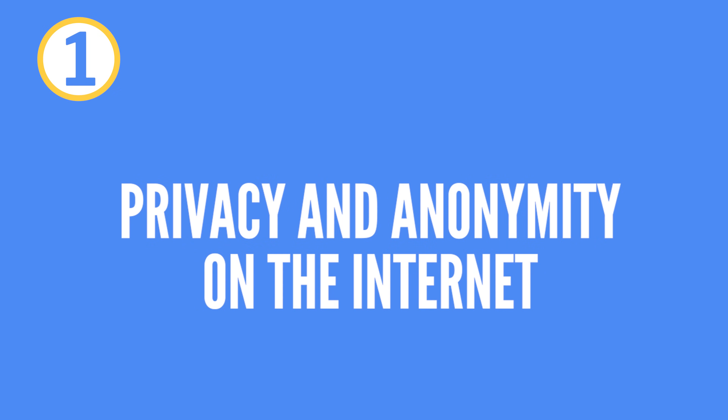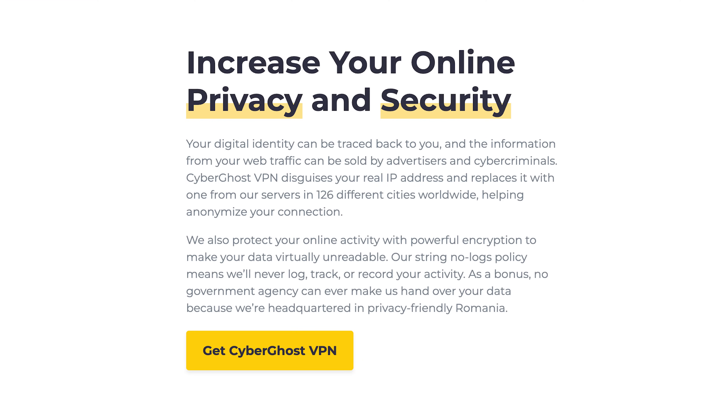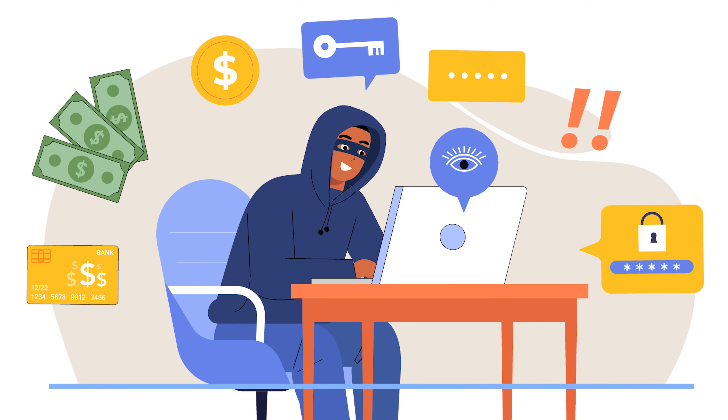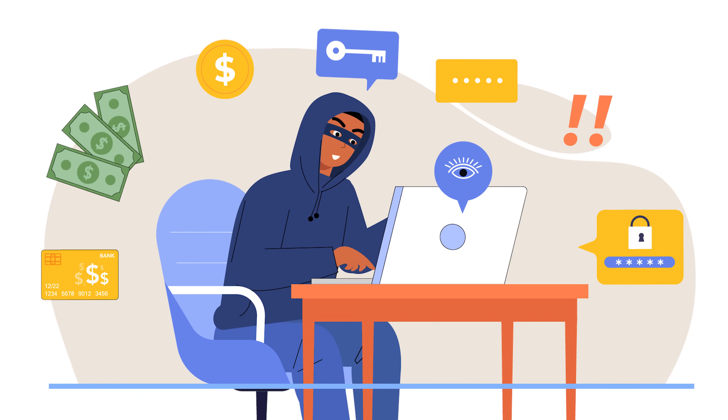Advantage number one: privacy and anonymity on the internet. A VPN masks your real IP address, making it harder to track your online activity. It creates an encrypted connection between your device and the internet, protecting your data from hackers and snoops. A VPN ensures that even your ISP can't see what websites you visit.